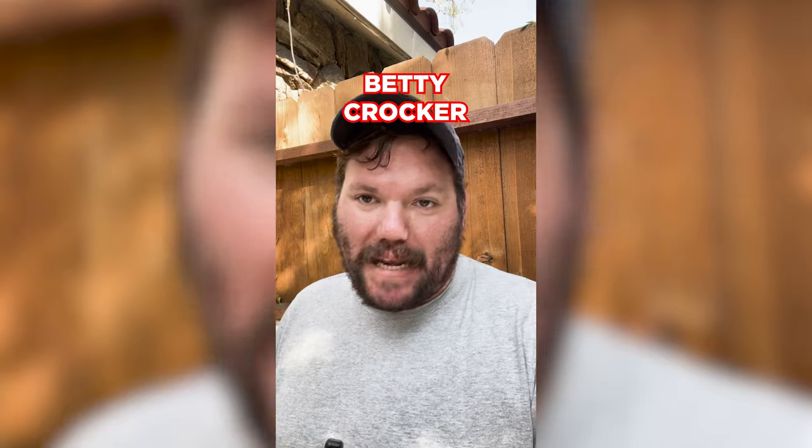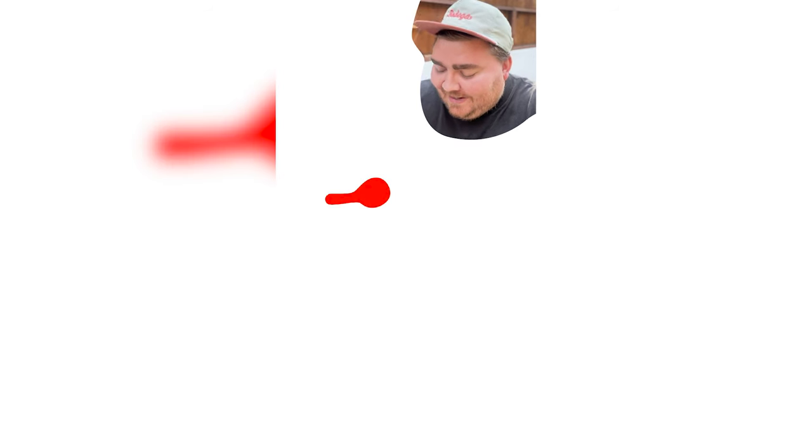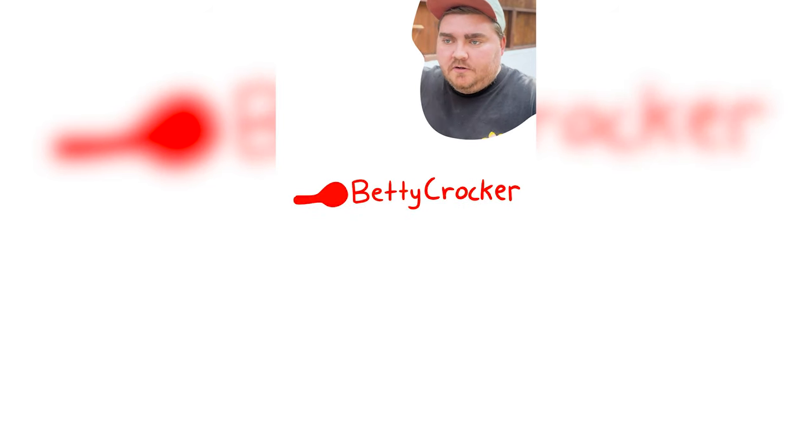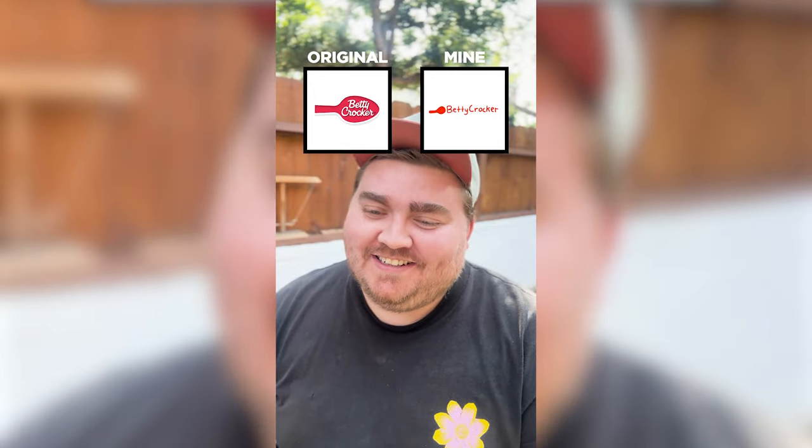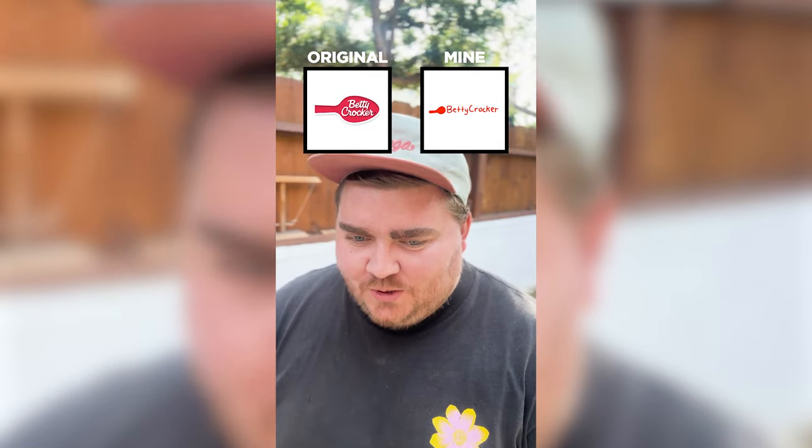Last one of the day, and then it's your turn. Betty Crocker. I feel like it's a spoon — a red spoon. Unless that's a fully different brand, but we're going to go with a red spoon. I have no idea what the font is. I feel like it goes all the way across. It's all in the spoon. Yep. And the font is, of course, cursive. Foiled again.